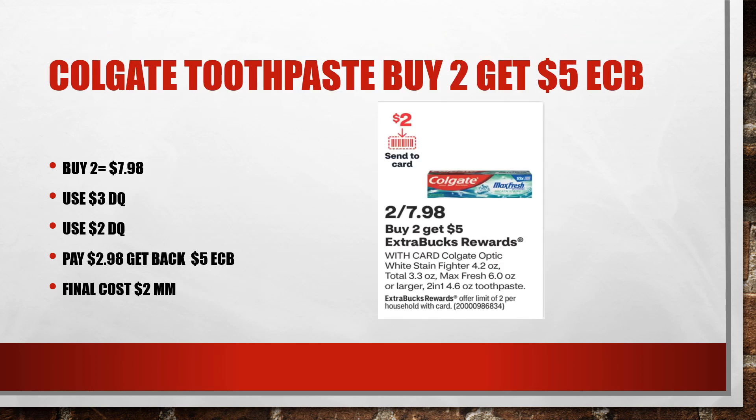The Colgate deal worked out even better than expected because there was a $3 off digital coupon and a $2 off digital coupon, and they both came off, leaving me to pay $2.98. Then I got back $5 in Extra Bucks, making the final cost a $2 moneymaker.